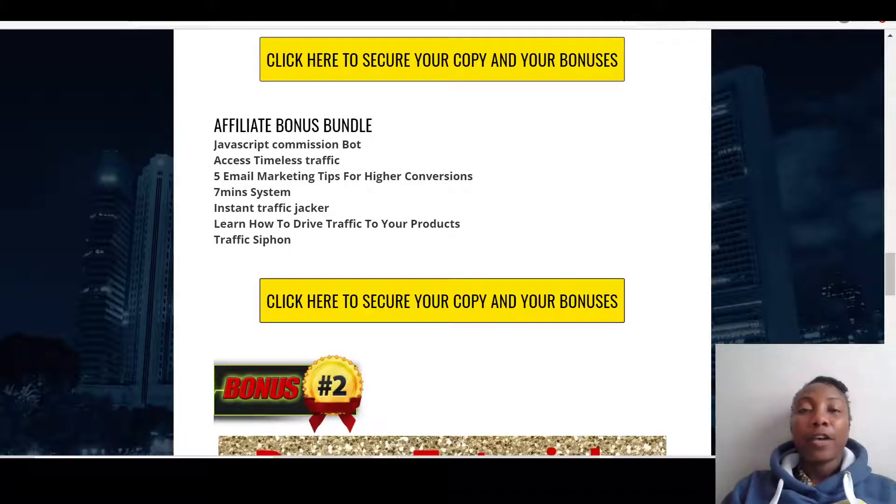You can start off with a $10 influencer and that would help you get traffic to your product. Then you've got Five Email Marketing Tips for Higher Conversion. On Profit Mania the vendor will show you how to build a list whilst promoting the product, so I'm giving you this bonus so that whilst you're building your list you can find other ways to convert that list and bring in ongoing commissions. Then I've got for you the Seven Minutes System, which is another traffic source — amazing and different forms of traffic sources.